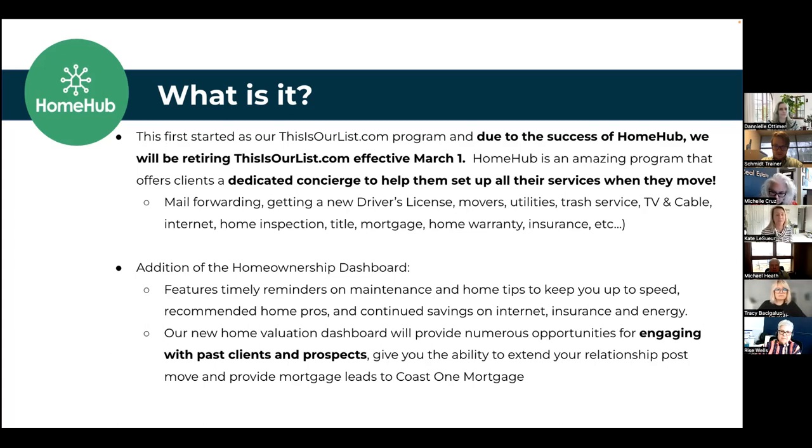Just by a show of hands — has anyone ever moved and remembers how terrible it was? Moving is not fun. It's exhausting, it's stressful. People forget about homeowners insurance, they forget what to do with their pets during the move. This is a dashboard that will help your client with all of that, and it's totally complimentary to the client and branded to you, the agent.